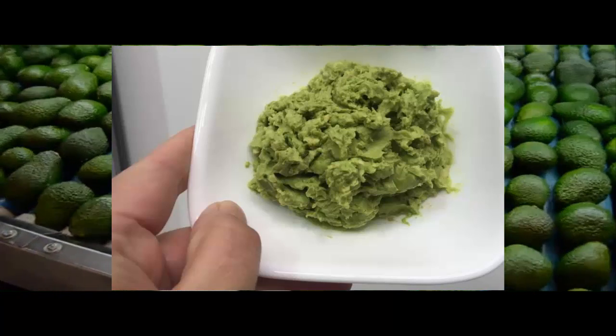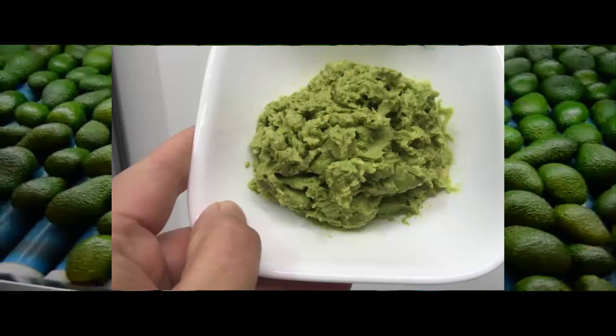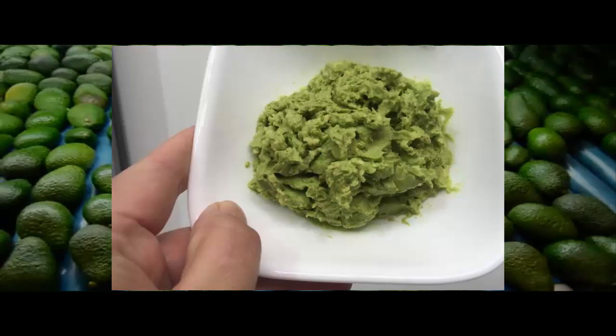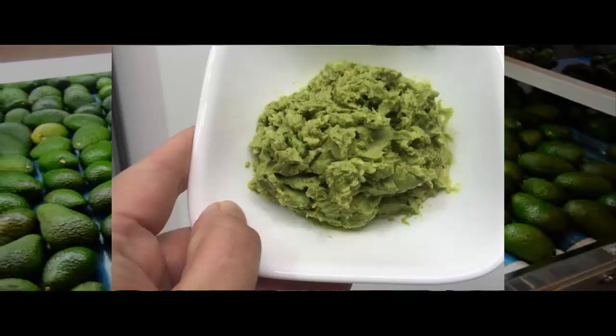We're talking tens of thousands of tons of overripe and imperfect avocados being thrown out every year. The Natavo Zero is designed to give farmers the opportunity to pulp or slice imperfect avocados on site and sell them to your local supermarket.